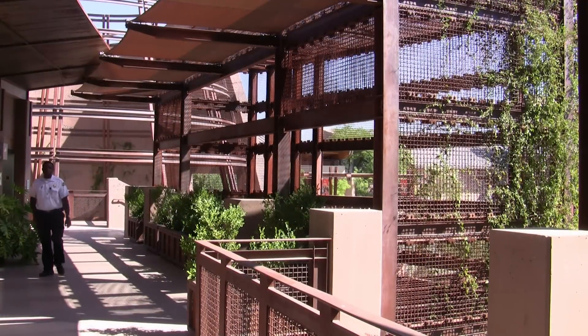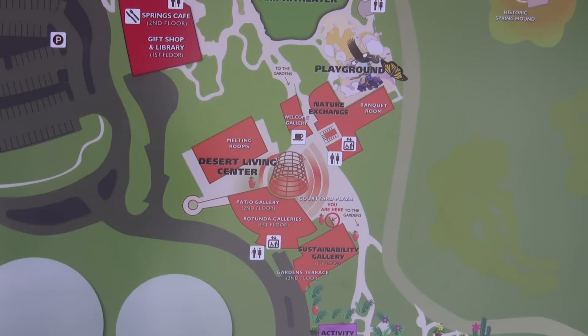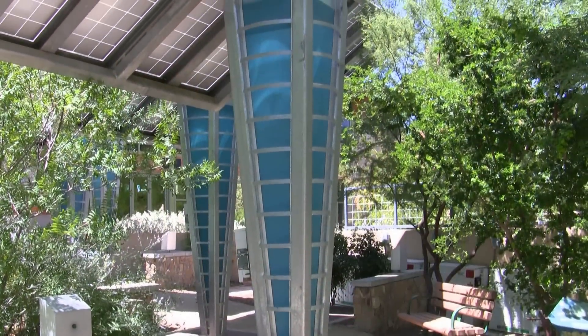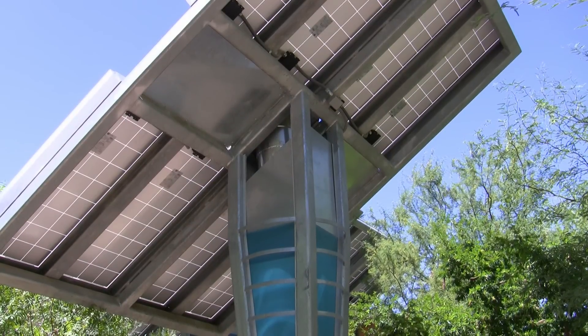The Springs Preserve is a unique Las Vegas attraction with a bevy of features including green technology like photovoltaic panels that convert sunlight into electricity, but not all of that technology is as cutting edge as you think. There are certainly examples of cutting edge technology here, particularly with the solar panels and various other things, but a lot of the technology used in the construction of the buildings is in fact something that's oftentimes seen as ancient or old.